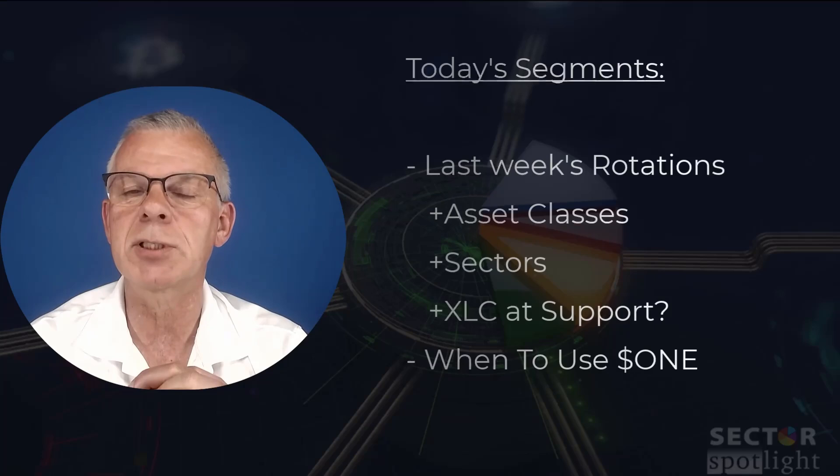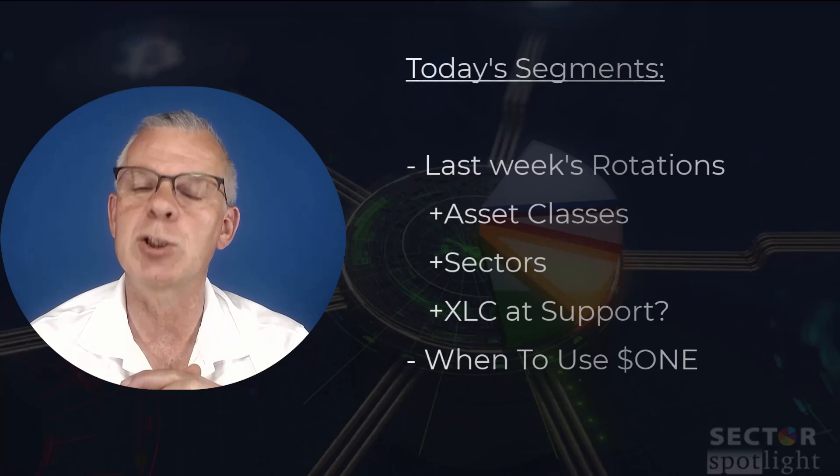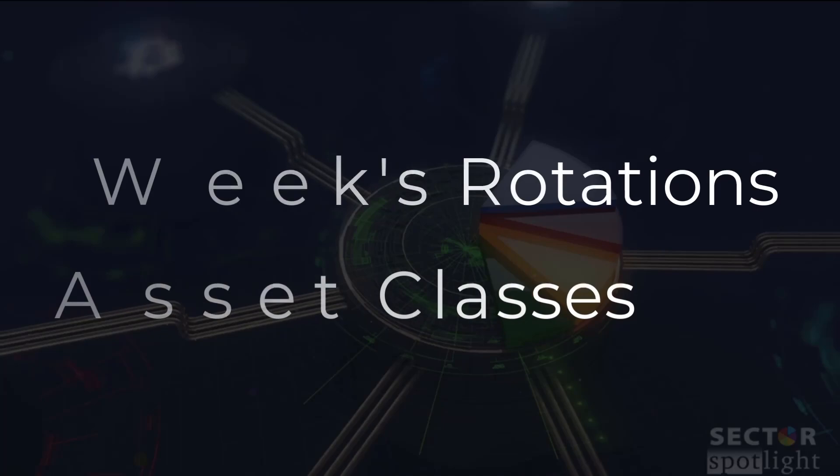I'm going to look at a sector that is potentially starting to become interesting from a buying perspective — it's been a long time since we've done that. Then we spend a good chunk of time explaining the use of the dollar one benchmark as the benchmark for RRGs, following the discussion on an article that I wrote. No time to lose — this is Sector Spotlight.